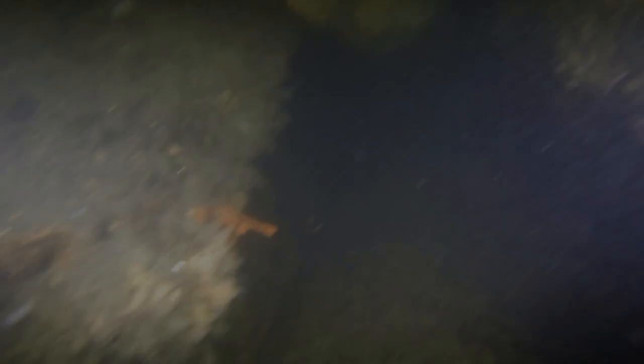Just swimming around here looking for the elusive tautog, or blackfish. None so far — the water's still a little cold. Here's some more interesting marine growth; I don't know if that's sponge or what — you can write that in the comments below.